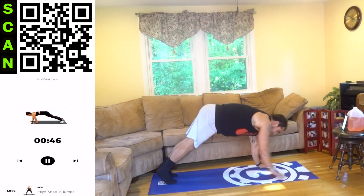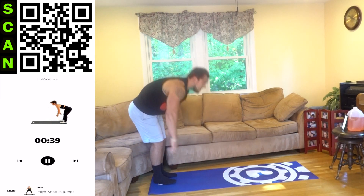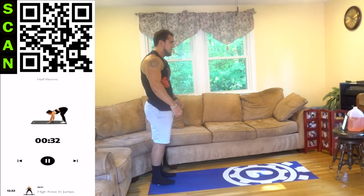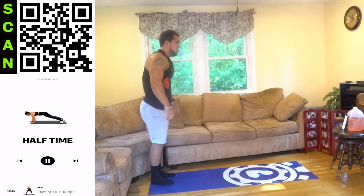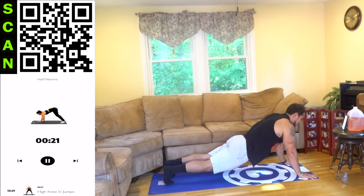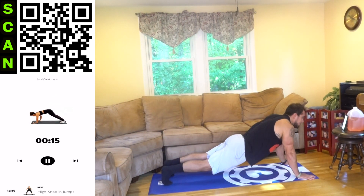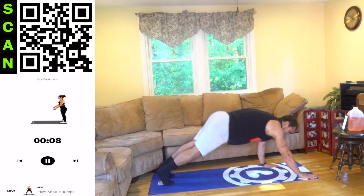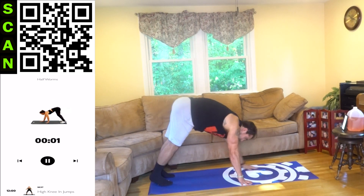All the way out with those arms, all the way back in, stand up, repeat. Come on, let's go aliens — squeeze that core to stabilize. All the way out, all the way back in. Stay in control and push yourself to get more reps. Up, shake it out — going into the high knee and jump. This one's brutal.